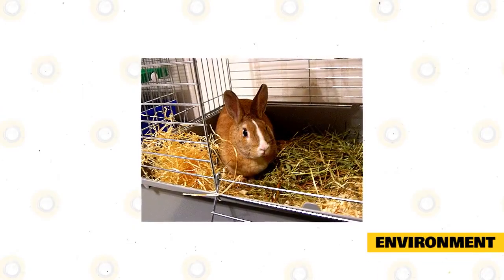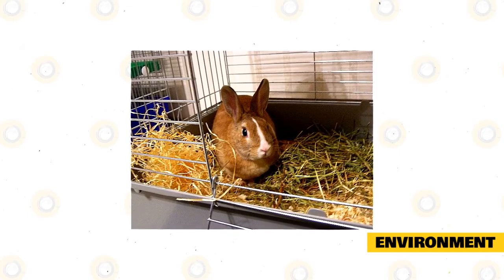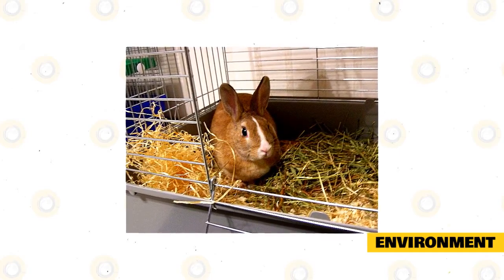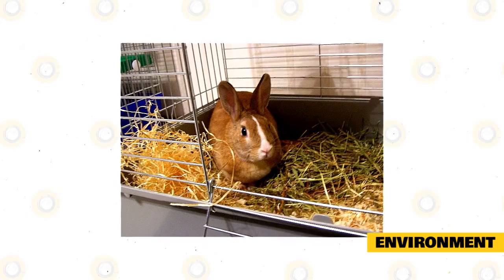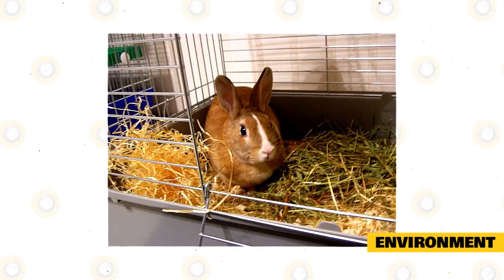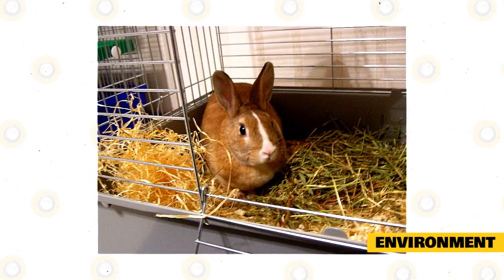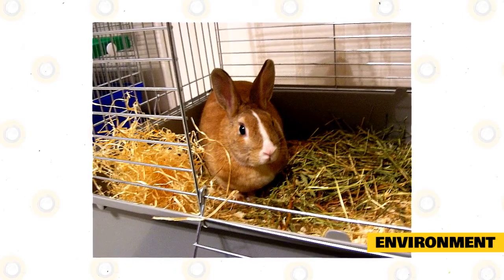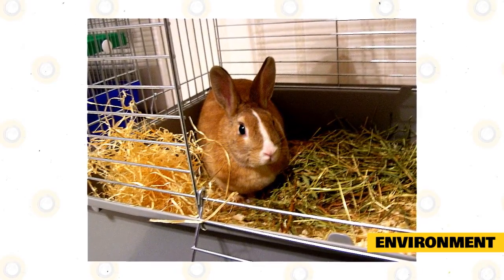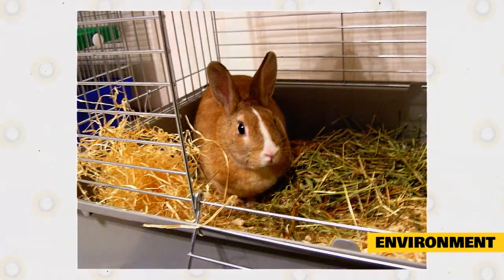Environment. A rabbit's cage should allow them to stand on their hind legs without hitting their heads on the top of the cage, have space for a litter box and a resting area, be easy to clean and be made of metal or another indestructible material. Cages should be kept in a cool and well-ventilated area. It's not recommended to place your rabbit's cage in the basement because it is usually too damp and could cause respiratory disease. If the area is too hot, the rabbit can potentially suffer from a fatal heat stroke.